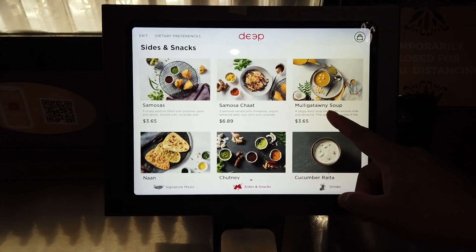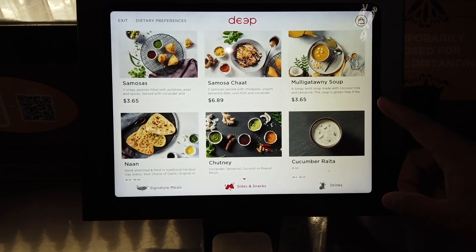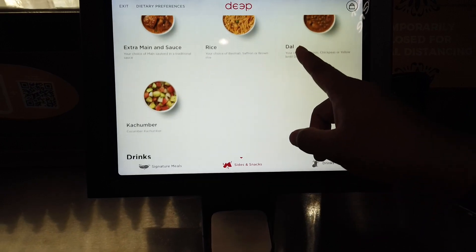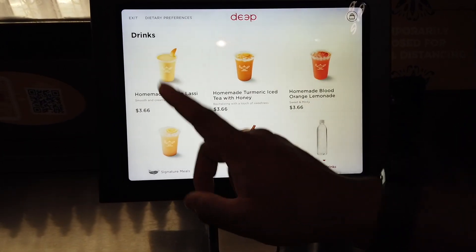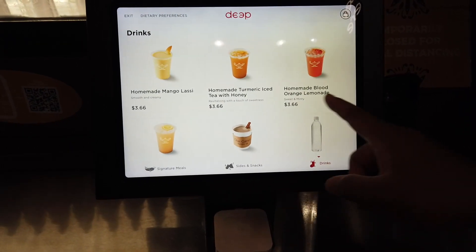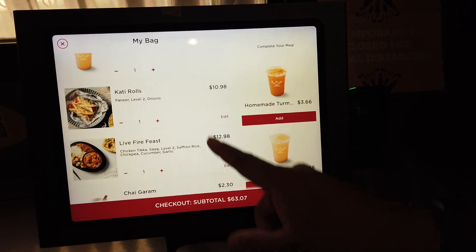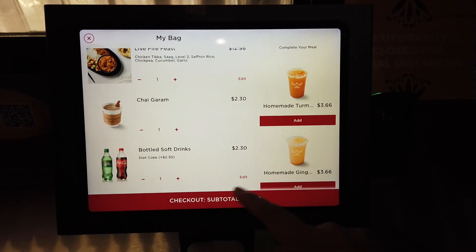They also have samosa, samosa chaat, mulligatawny soup, naan, chutney, raita (yogurt with veggies), extra main, rice dal, and kachumber — which is like a cucumber salad. And then you can get lassi, mango lassi, turmeric iced tea with honey, and blood orange lemonade. So we ordered the biryani, dosa, samosa chaat, ginger lemonade, kati rolls, live fire feast, chai, and one Diet Coke — coming to $63.